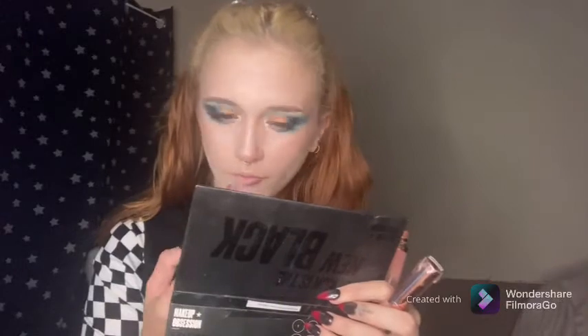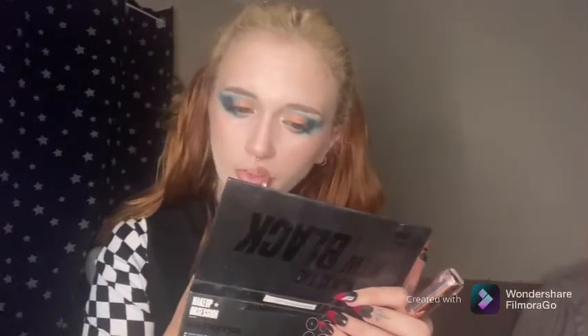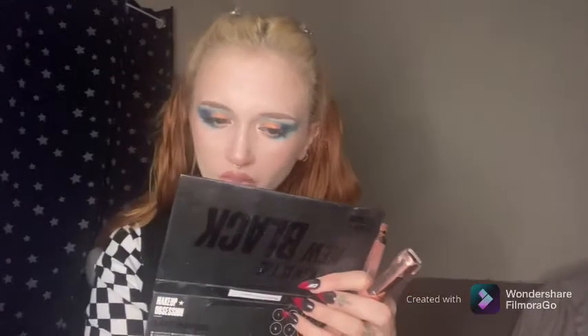And then finally for lipstick, I'm using Makeup Revolution in the shade Bow Down and I believe it's Honour, just creating an ombre lip type thing — and that should be this look completed.